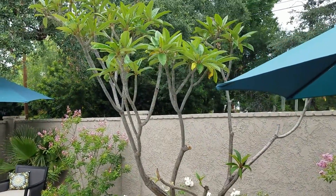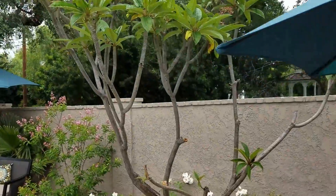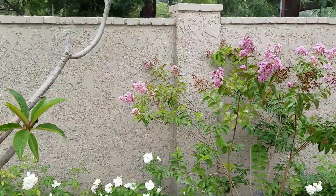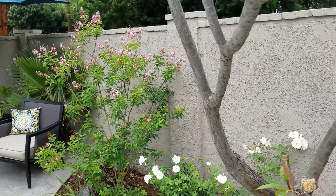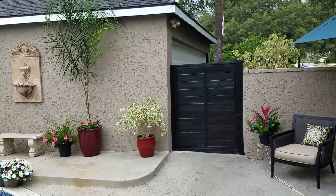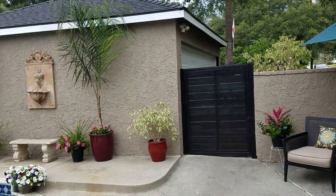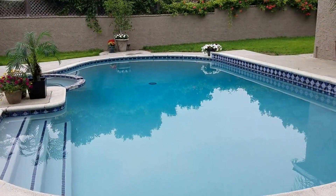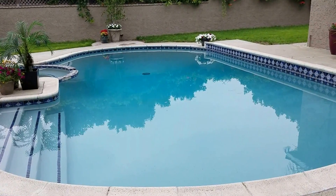Beautiful plumeria, roses, and crepe myrtle. There's the detached two-car garage and the gate. Look at that pool and jacuzzi.